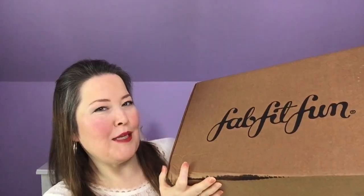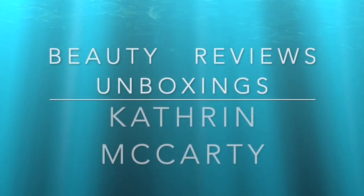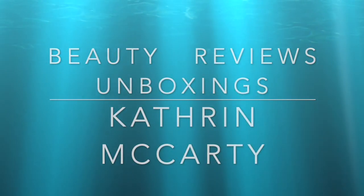Hi everybody, welcome back to the channel and thank you so much for being here. Today we have a FabFitFun — I think this was the summer surprise sale — so let's get in here and see what I've got. FabFitFun does so many sales now that it's difficult to keep up with which is which, but I think this is the summer surprise sale.